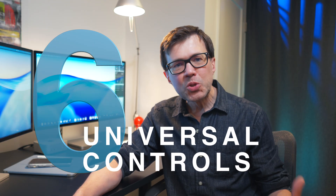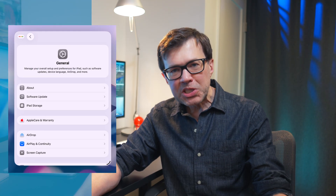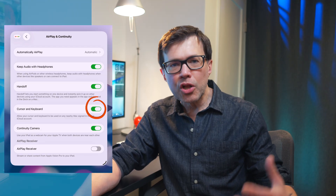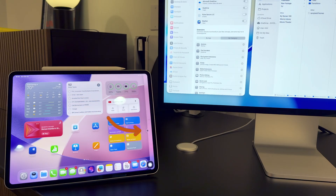Number six: Universal Controls. This allows you to use your Mac peripherals — your mouse, keyboard, and trackpad — on iPad. We already calibrated the Mac settings earlier, so you're all set on that end. On your iPad, go to Settings, General, Airplane Continuity, and turn on Cursor and Keyboard. Now you can just push the mouse cursor over the edge of your Mac screen onto your iPad, and the keyboard is already connected as well.